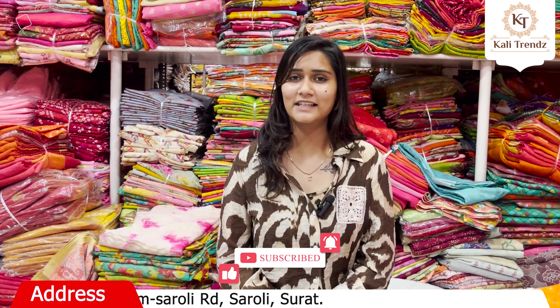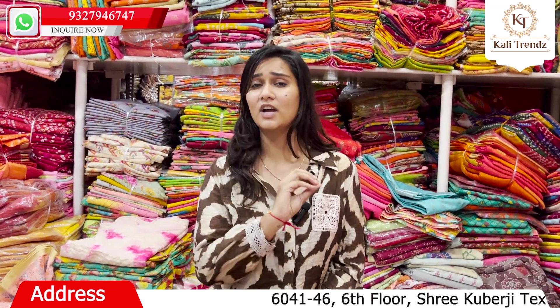Please do visit the link in the description box. You will be able to see a lot of products in Kali Trends — you will be able to see a lot of products.